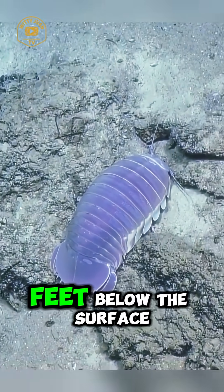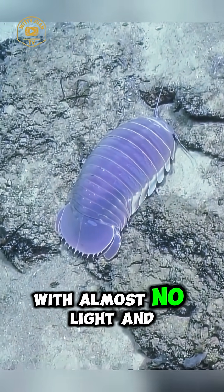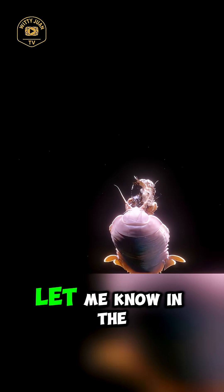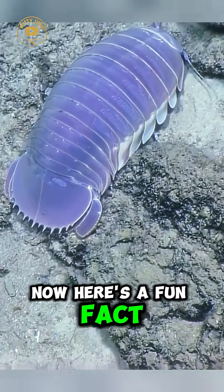If you lived thousands of feet below the surface with almost no light and barely any food, do you think you could survive like the giant isopod? Let me know in the comments.